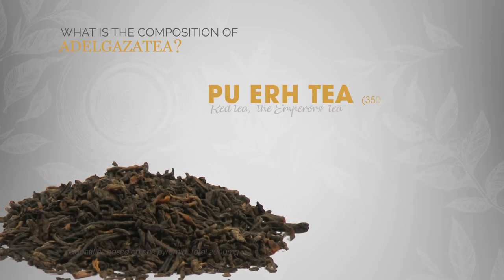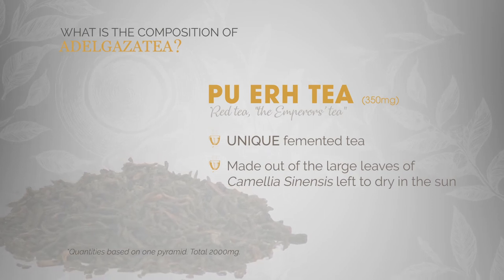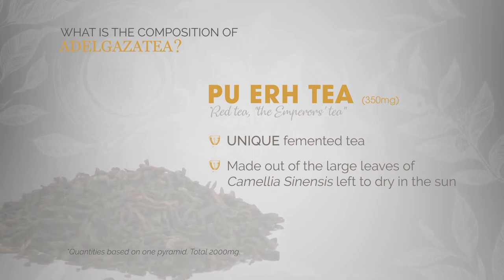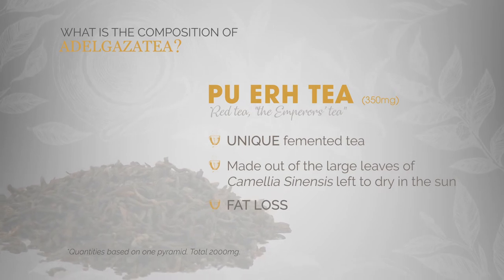Pu-erh tea. A unique fermented tea made out of the large leaves of camellia sinensis left to dry in the sun. During the fermentation process, it acquires special characteristics which enable it to produce a greater effect on fat loss than non-fermented green tea.